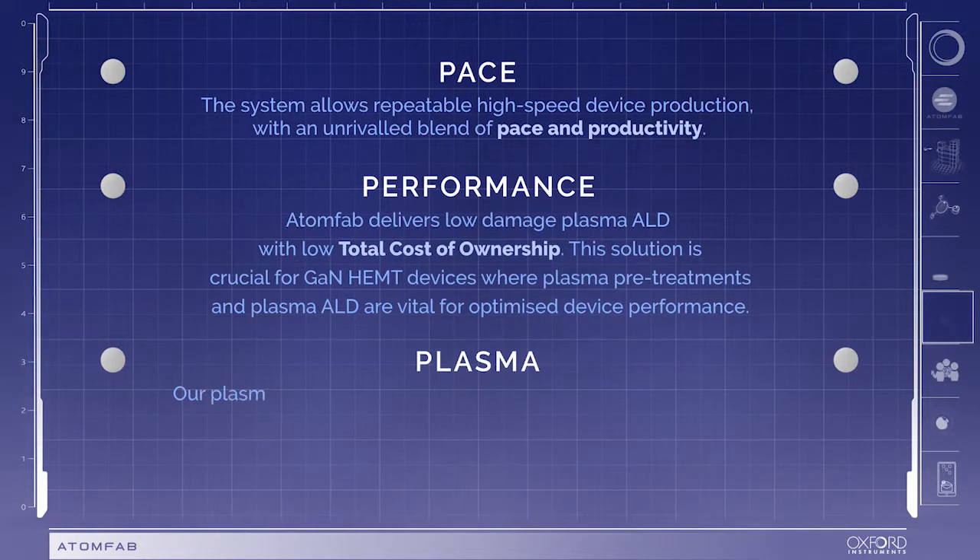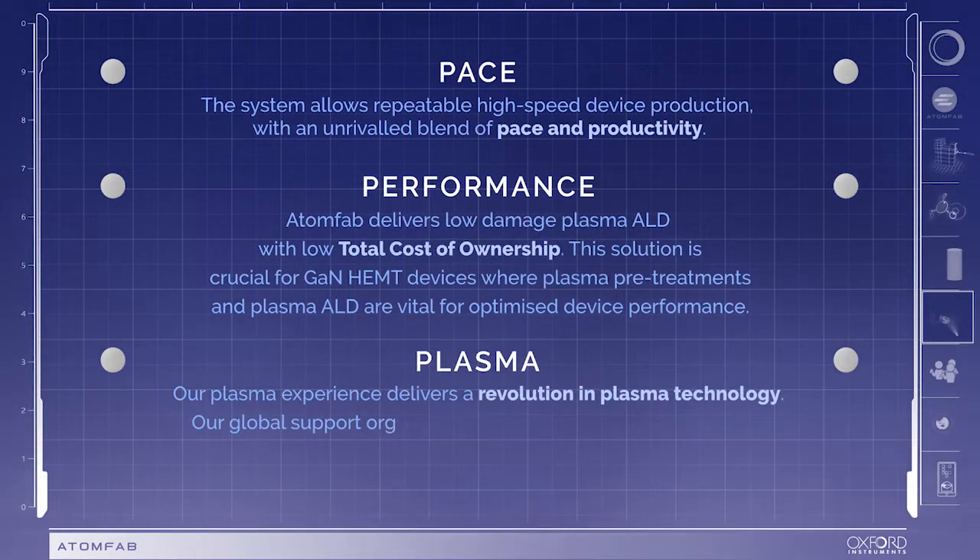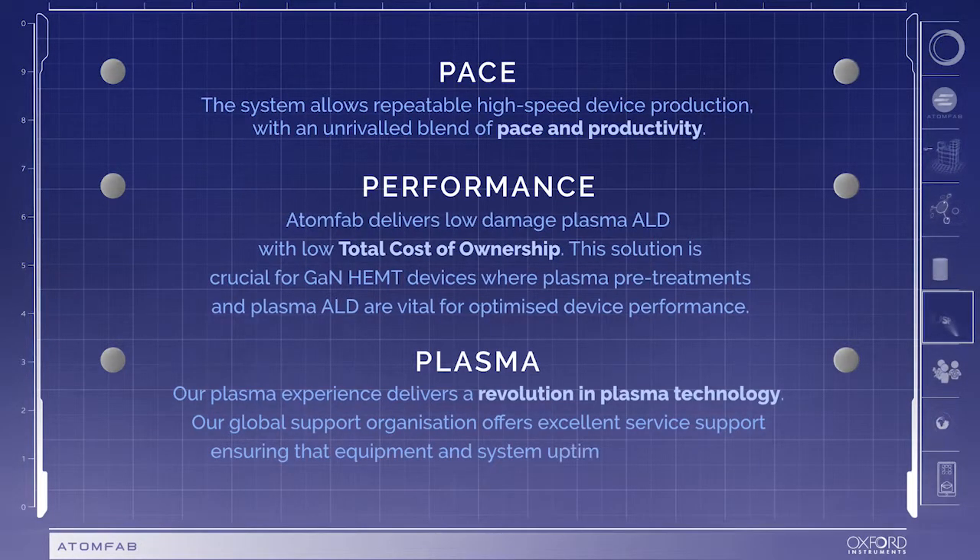Plasma: Oxford Instruments' plasma experience delivers a revolution in plasma technology. Class-leading global support ensures that equipment and system uptime are maximised.